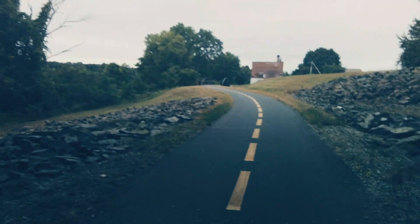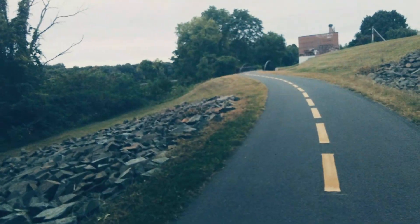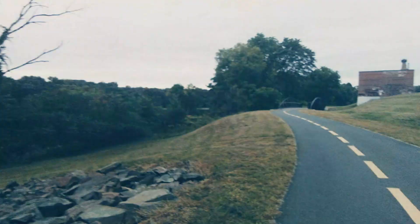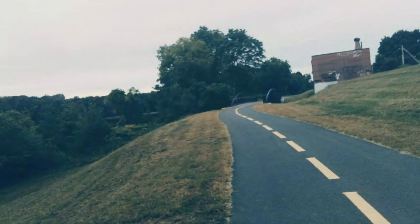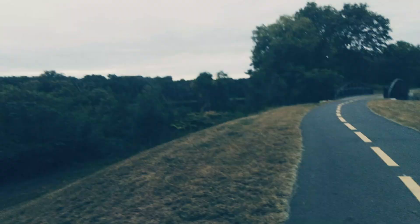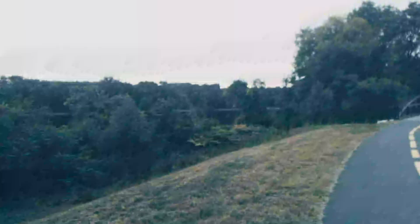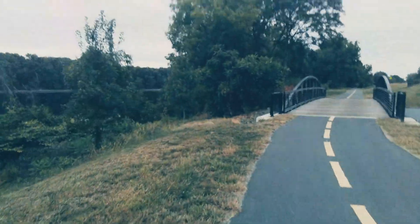At least they're trying to beautify the area. We're coming up to the first bridge — it's a beautiful bridge. On most of the bike path you can see the Connecticut River with a nice view out there, and you've got a treat with this nicely made bridge right here.